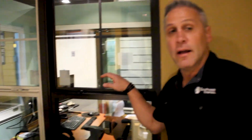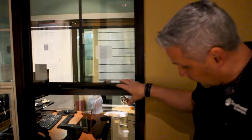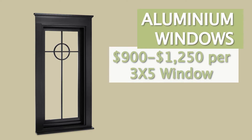Aluminum windows are a great option if you're going to replace the windows in your home. They're available in lots of different colors, and being metal windows, they're very strong and durable. Their sleek, narrow frame gives a modern look to the home, but that drives the cost up a little bit — you're probably looking at $900 to $1,250 per window.